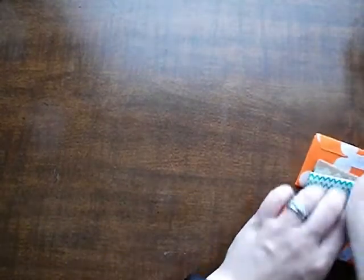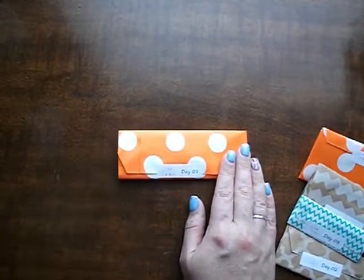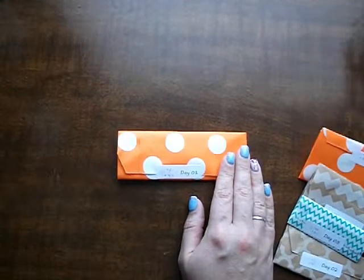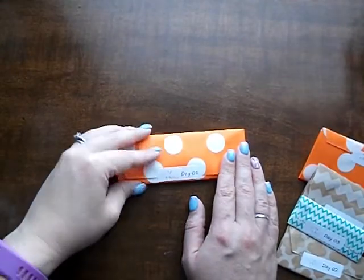Let's get into it. If you don't like spoilers, turn it off now. I'm giving you a couple minutes — turn it off if you don't want to be spoiled. Okay, we're going in.